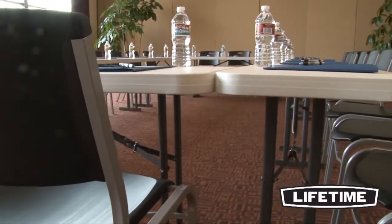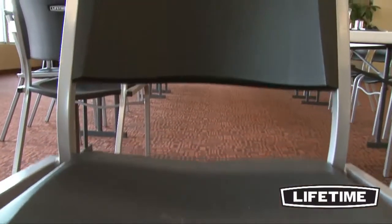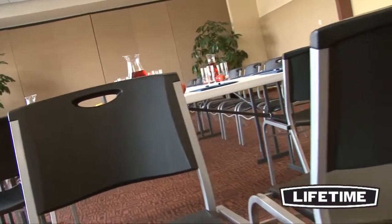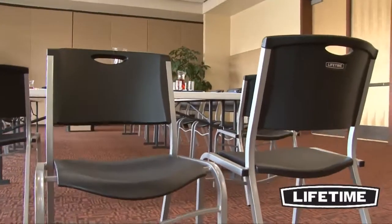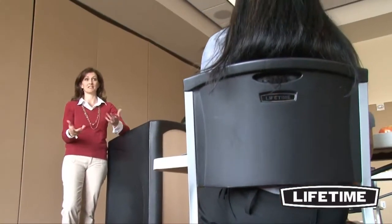The heavy-duty seat and back is UV-protected, durable, and stain-resistant. Unlike cloth-covered chairs, Lifetime's stacking chairs are easy to clean and will not rip, stain, or fray. Our long-lasting materials are easy to maintain and convenient for a variety of uses.